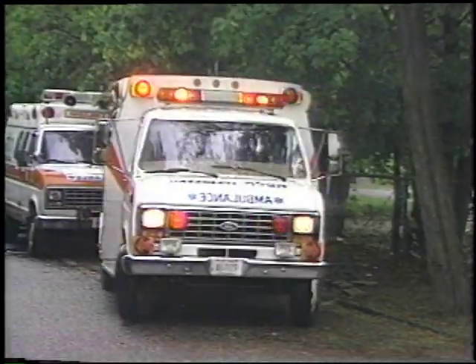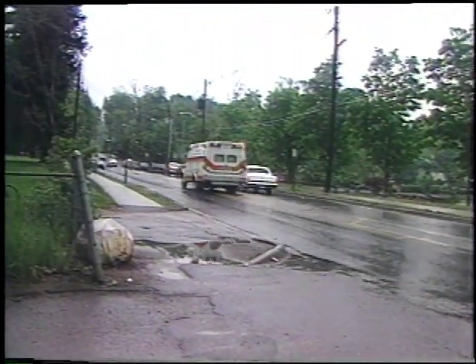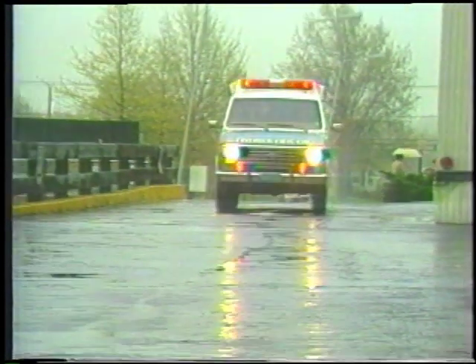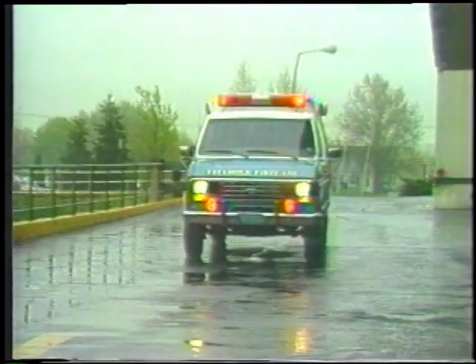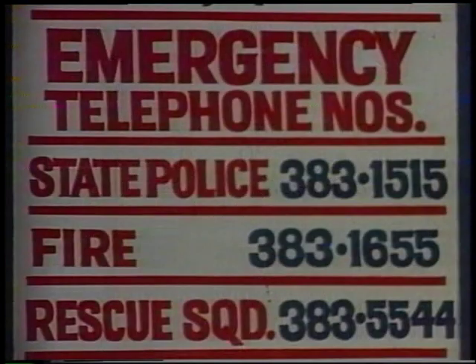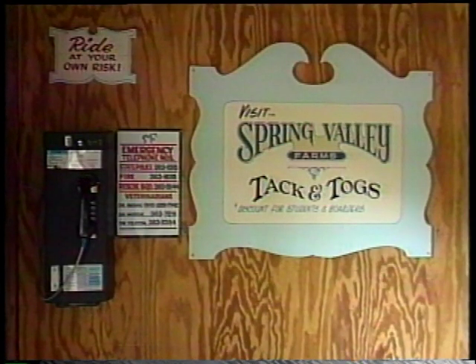Emergencies do occur in farm settings. Therefore, all farm employees should be prepared in case of an emergency and know basic first aid. At least one person on the farm should be knowledgeable in advanced first aid and be certified in CPR, cardiopulmonary resuscitation. Because time is of the essence during an emergency situation, emergency phone numbers should be posted by the telephone in large, easy-to-read lettering. Emergency numbers should include police, fire department, rescue squad, veterinarian, poison control center, and medical doctor. These numbers should be covered with plastic to protect them from dust and water.